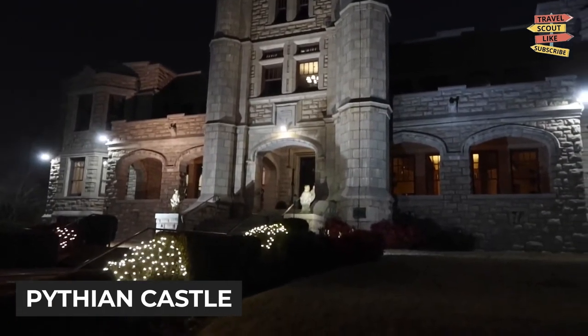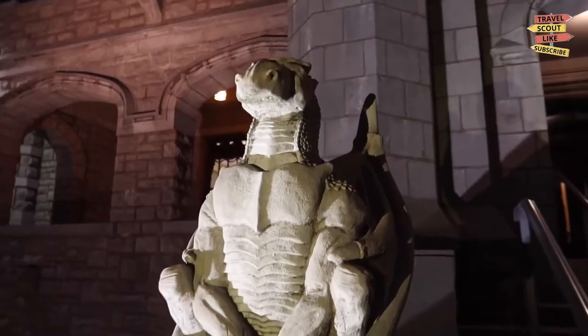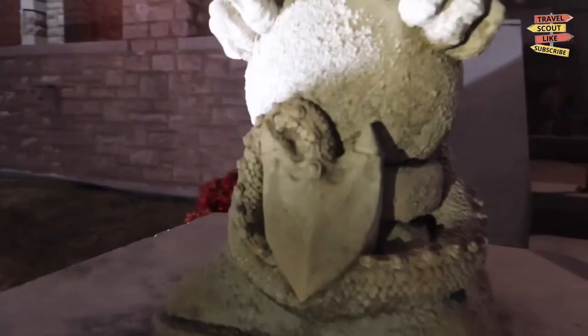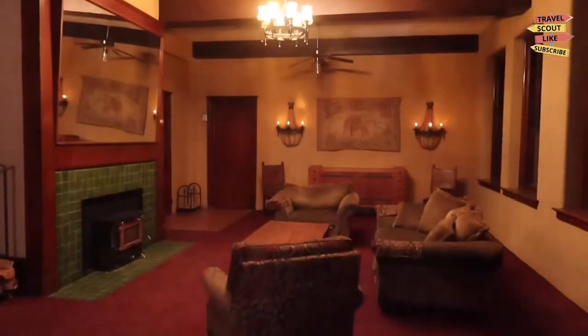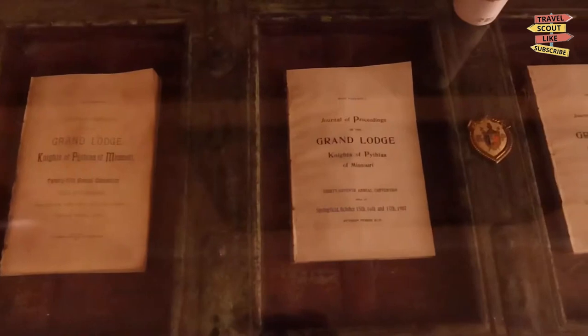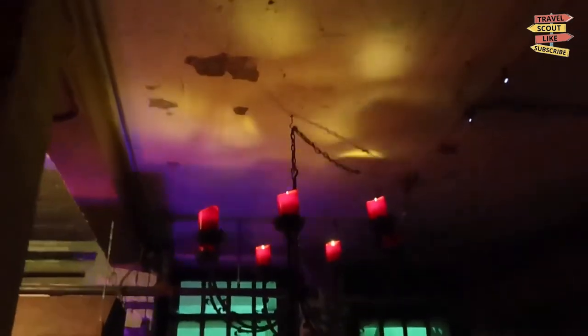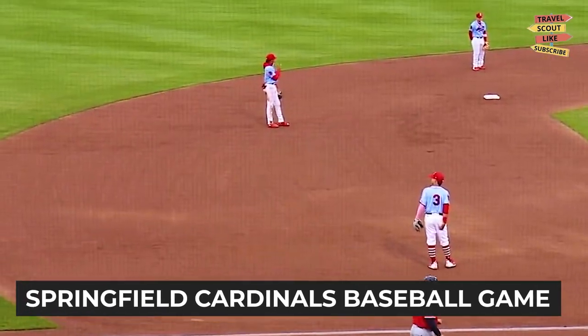Explore the intriguing history of the Pythian Castle, a century-old castle that has served as a military hospital, retirement home, and even a college campus. Take a guided tour to uncover the castle's secrets, hear chilling ghost stories, and learn about its historical significance. The Pythian Castle offers a captivating glimpse into the past.